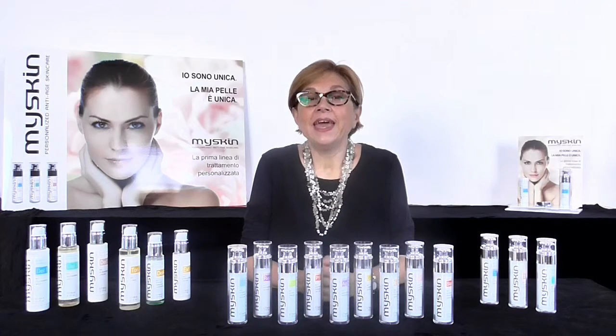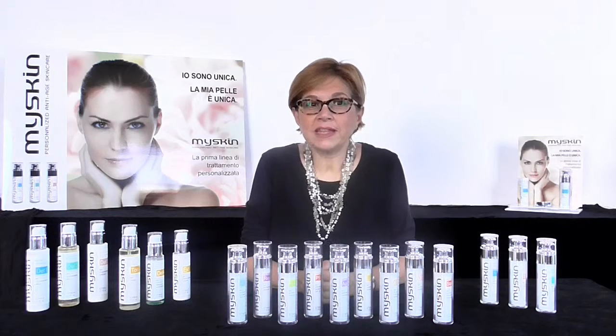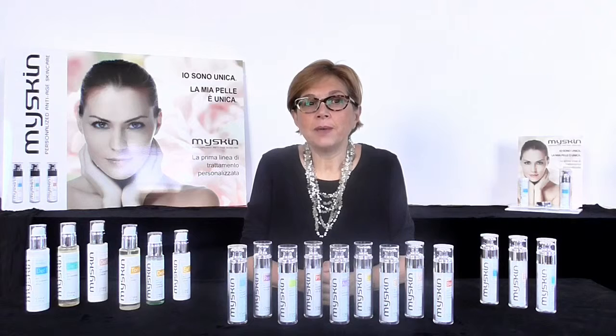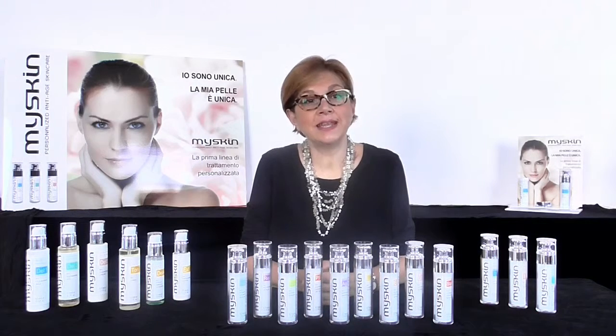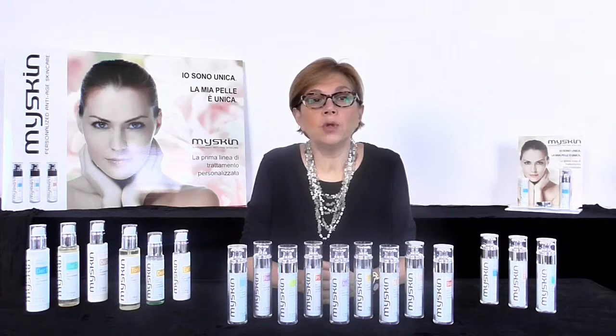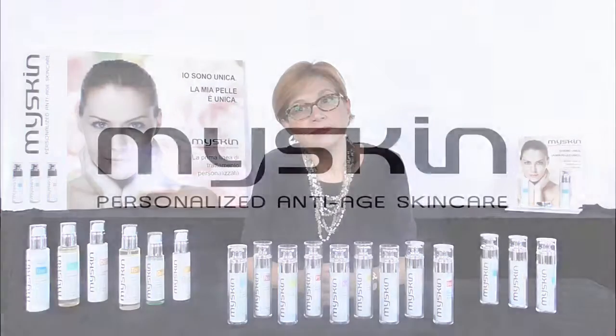Now all you have to do is go to the nearest perfumery and ask for the new My Skin personalized skincare treatment — conceived to be more advanced, more effective, and designed specifically to cater to each one's skin needs, allowing you to reduce waste so as to benefit you and the entire planet. Thanks for your interest, and goodbye.